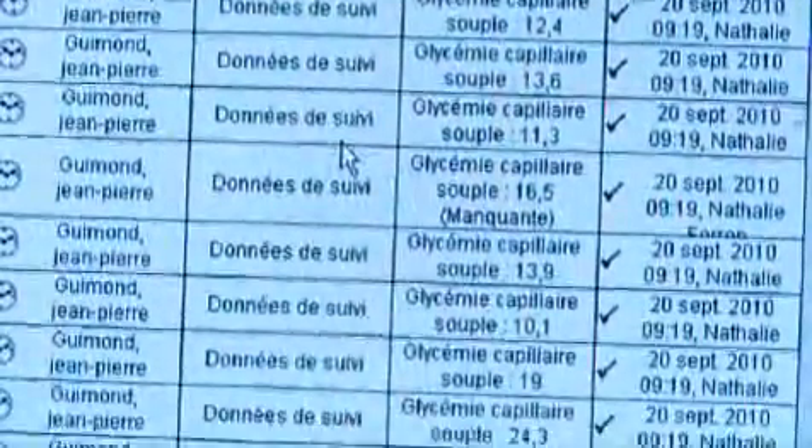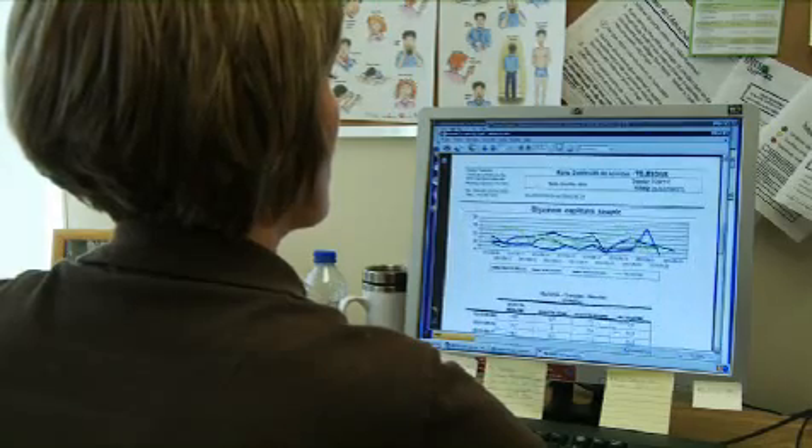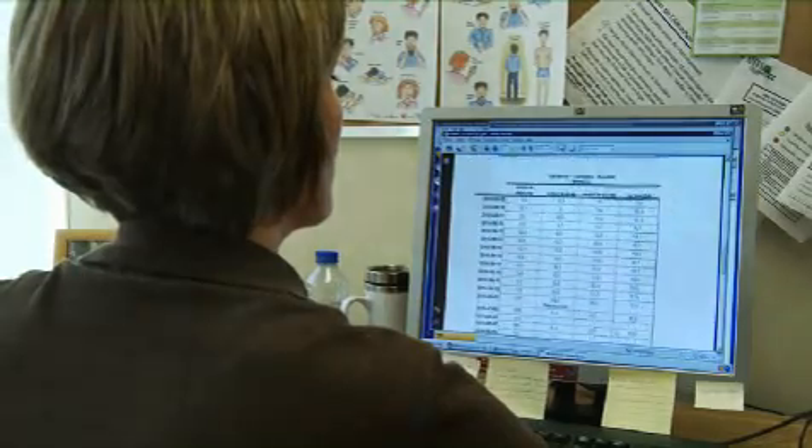After just over one year, remote patient monitoring is a great success at CSSS de La Pointe de Lille. Now the CSSS healthcare team can provide close, personalized monitoring and care to significantly more patients than ever before, and nurses visit patients only when required.